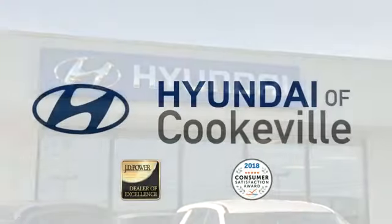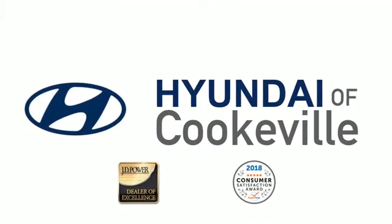Confidence. Convenience. Hyundai of Cookeville, an award-winning store with that small-town feel.